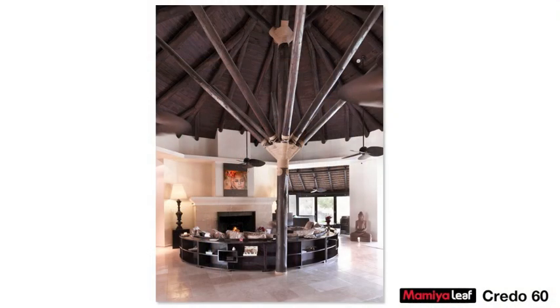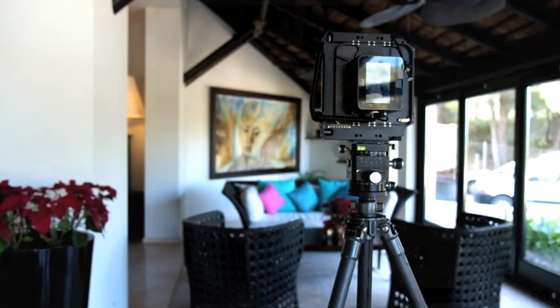I'm forced to blend two exposures to retrieve all the details in the dark ceiling and not completely burn the windows. 10mm rise with a Schneider 35XL to maintain vertical lines parallel. A long exposure is needed using ISO 50, F11, and a center filter mounted that steals another one and a half stops.